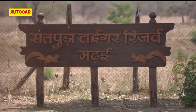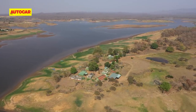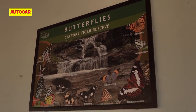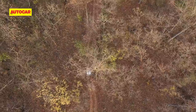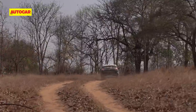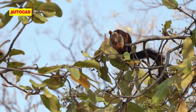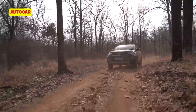We end our drive at the Madhai Gate, which is the entry point for tourists who take a boat across the Denwa. Here we meet the Field Director, Mr. Krishnamurti, whose idea it was to bring an EV into Satpura. He feels national parks are made for electric vehicles. He says there's a great need now to go for green technologies, particularly in the safari sector, and believes that in future electric vehicles will give the opportunity to use green technologies and reduce the carbon footprint of the park. He estimates roughly 1,000 vehicles are currently used across tiger reserves and sanctuaries.